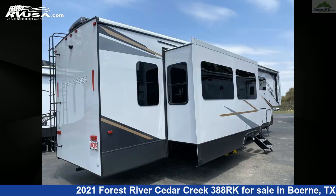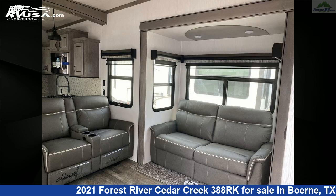Additional features include LP detector, oven, smoke detector, DVD player, air conditioning, slide-out, and 57 gallons fresh water capacity.